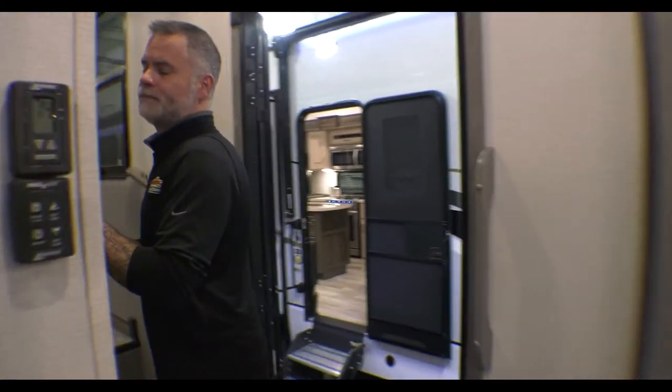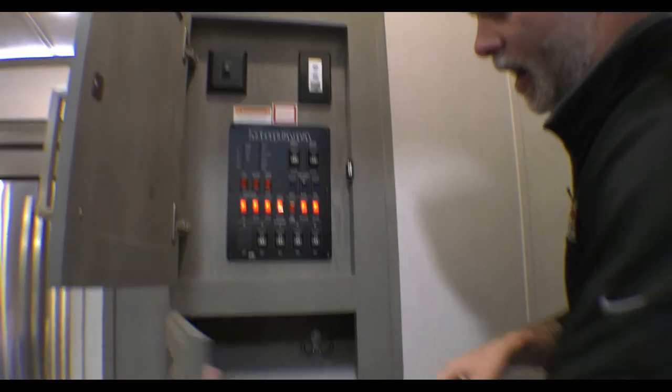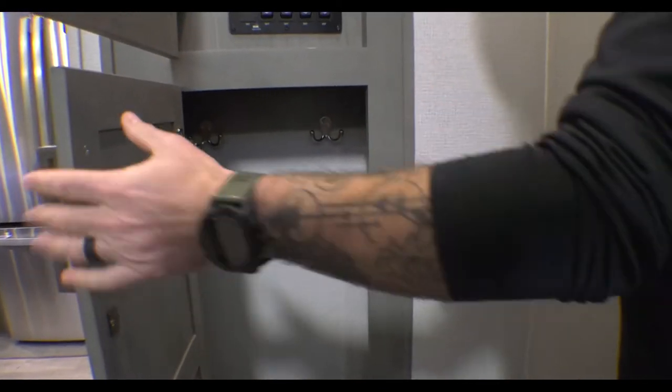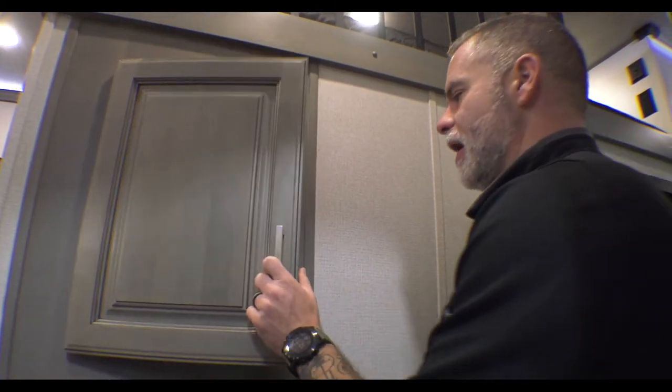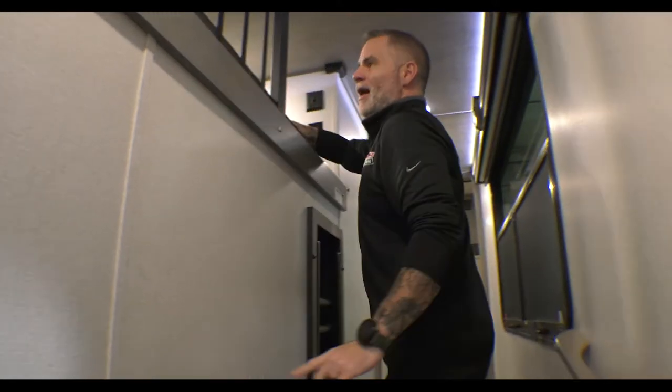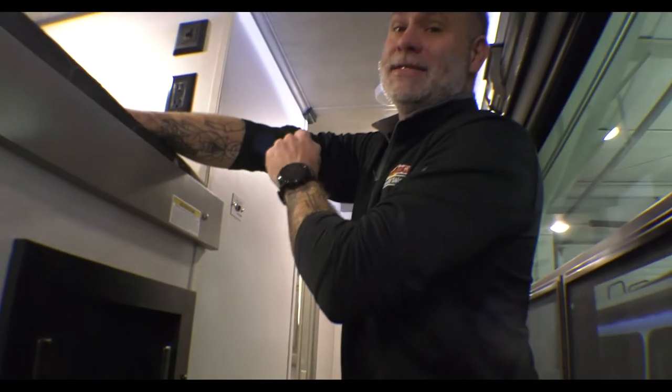As we make our way around, there's your command center and then some additional storage for jackets, dog leashes, whatever. Having the command center tucked back here means you don't have to worry about kids bumping it. Up above that room I was just showing you, we actually have a loft — a really nice size loft. I would use it for additional storage; you could put quite a few storage bins up there. It does have a ladder, and it has heat and AC up there as well.